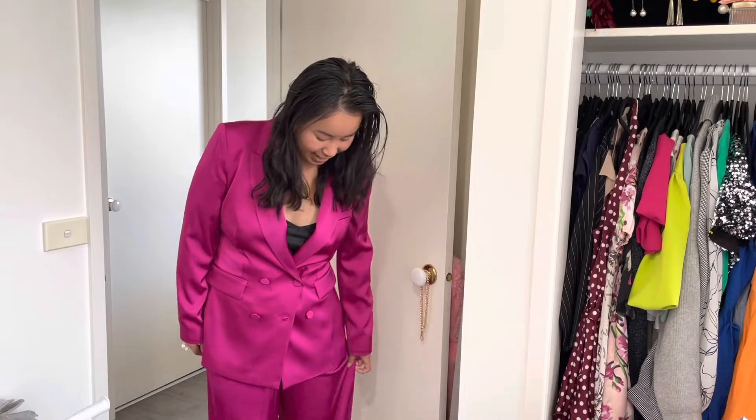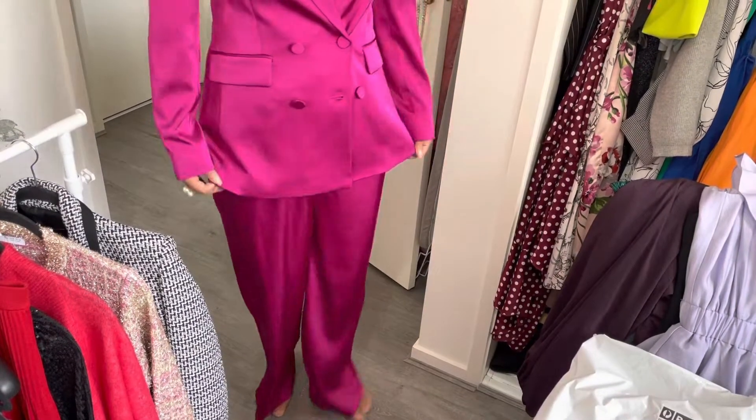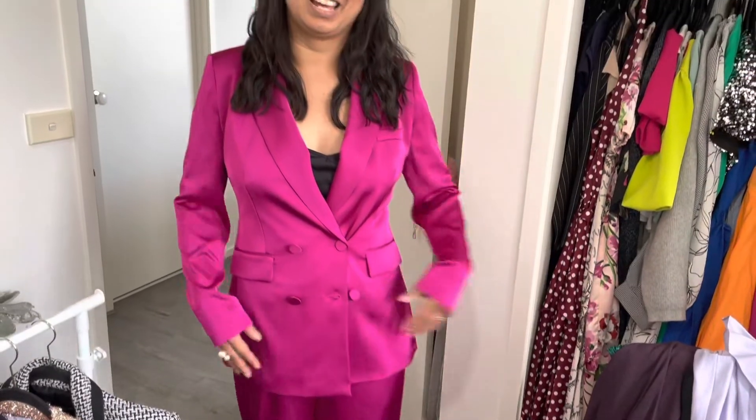Starting off with this ridiculous magenta suit. I bought this from Portman's — I saw it on the rack at the front of the store and tried it on for fun, but I loved it and it wasn't ridiculously priced, so I just got it. It's slightly wide-legged pants with a long blazer-style jacket, double-breasted, satiny with not much stretch, and it's a bit of fun.